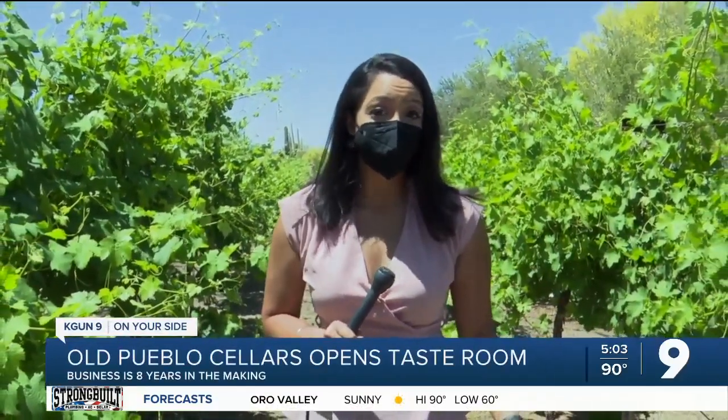It's a hidden gem here in the vineyard — a cellar in a tasting room. Pueblo Cellars opened their doors just a month ago to the public, but it's been years in the making.